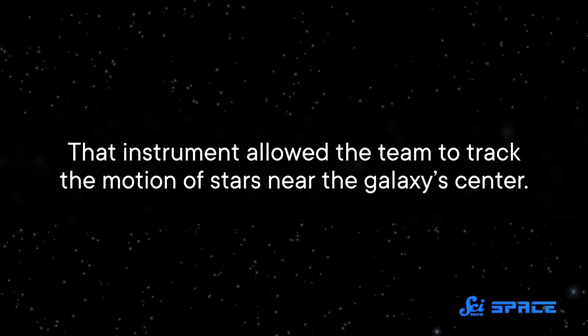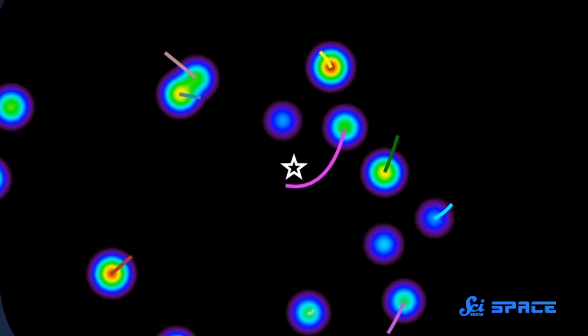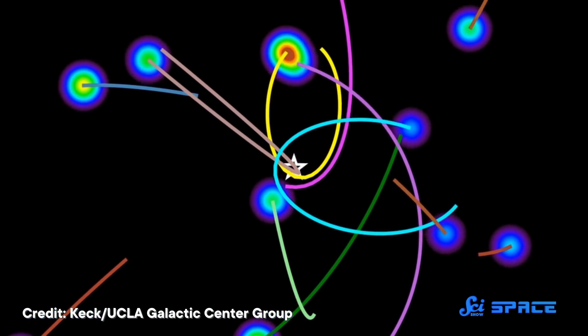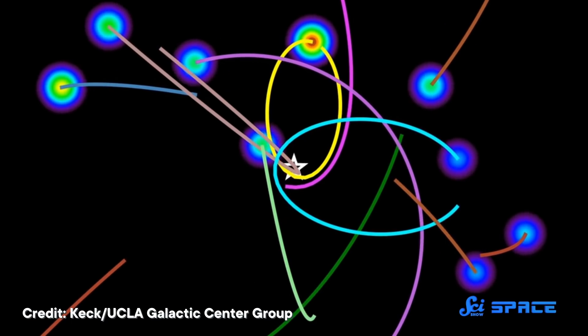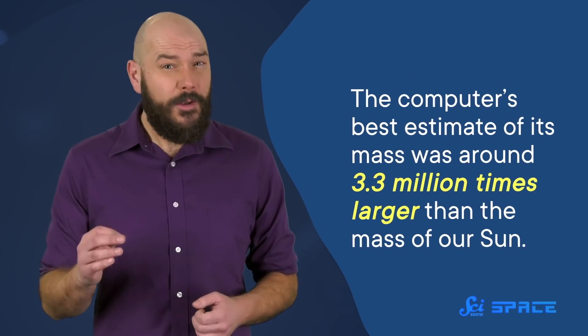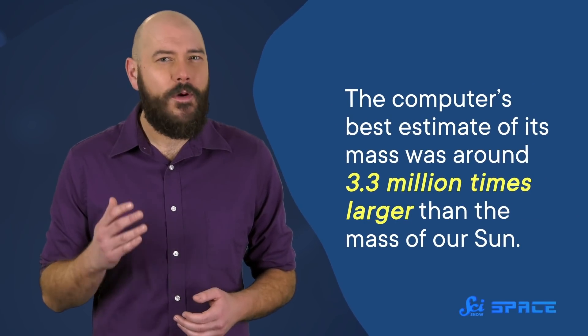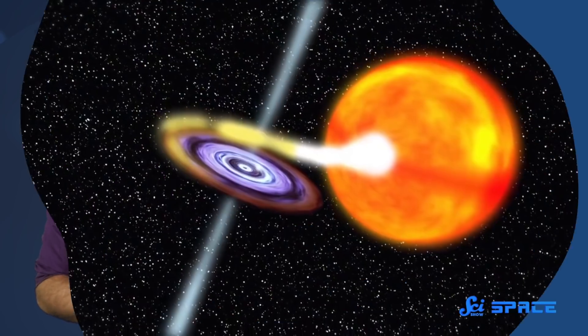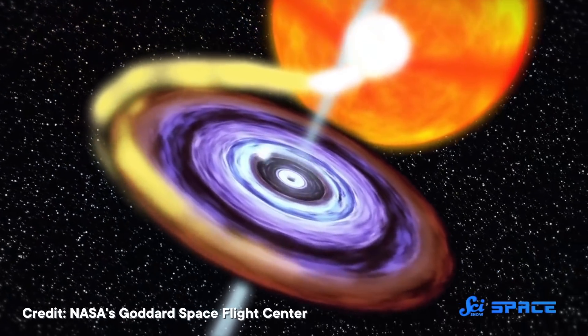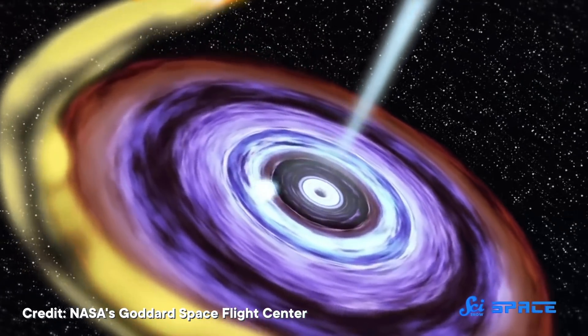That instrument allowed the team to track the motion of stars near the galaxy's center. They combined their new measurements from LEO-1's core with older observations from the rest of the galaxy, and fed all that information into a supercomputer simulation. Because a star's speed around the galactic core is directly linked to how much mass is near the center, the simulation was able to use the motion of all the stars to work out the size of the central black hole. The result was kind of a shocker: the computer's best estimate of its mass was around 3.3 million times larger than the mass of our Sun. That's around three-quarters the size of the supermassive black hole at the center of the Milky Way, even though LEO-1 is around 30 times smaller than our galaxy.